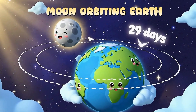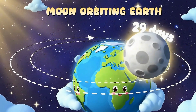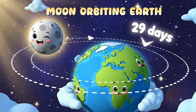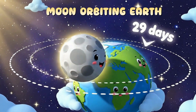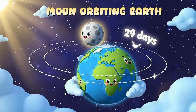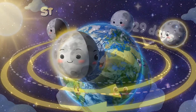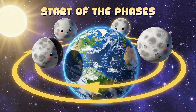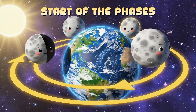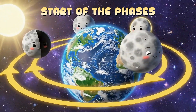The moon moves around Earth in a big circle. This path is called an orbit, and it takes about 29 days to go all the way around. As the moon orbits us, the sunlight hits it from different angles. The changing shapes we see are called phases of the moon. Each phase shows how much of the moon's bright side is facing us.